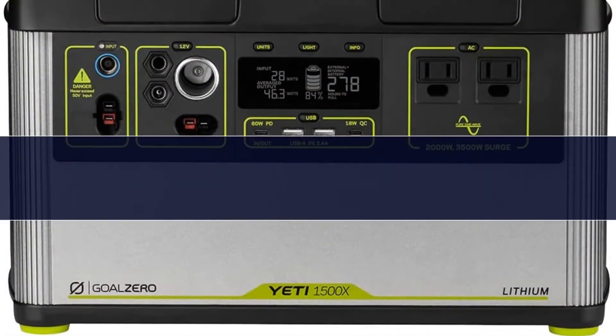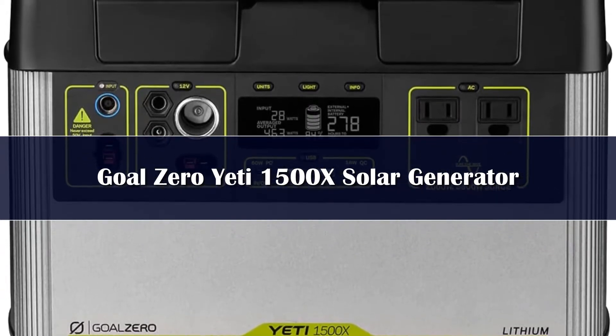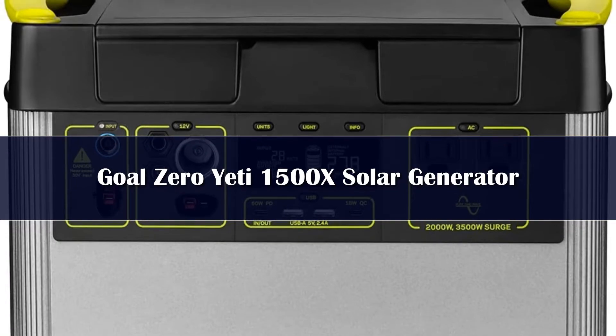Number 5. If you're a serious camper who likes to spend several days or longer off the grid, has a lot of electronics to charge, or are looking for a solar power generator to run your camper or as backup power at home, the Goal Zero Yeti 1500X is worth considering.